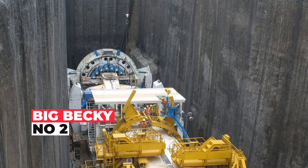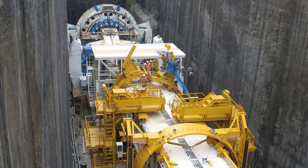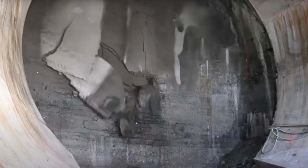Big Becky, the colossal tunnel boring maestro, played a pivotal role in Ontario's engineering feat: a six-mile tunnel diverting the mighty Niagara River to a hydroelectric plant.